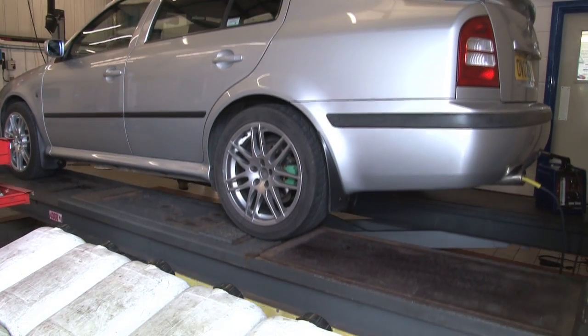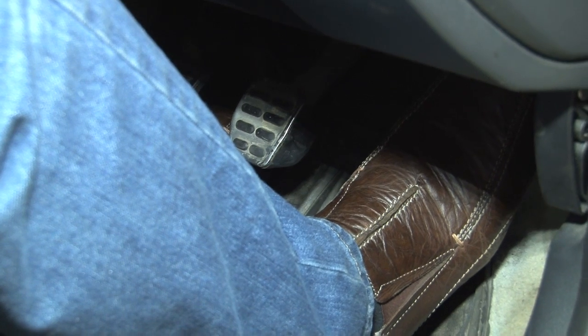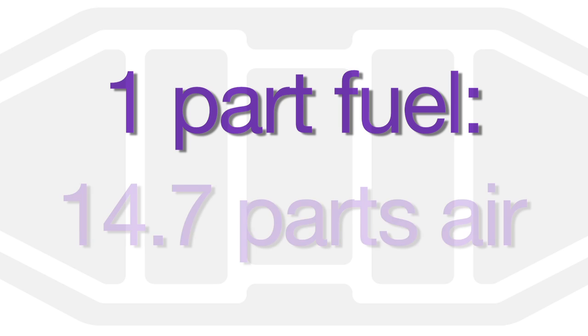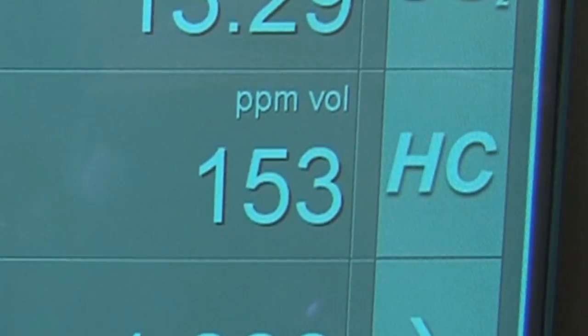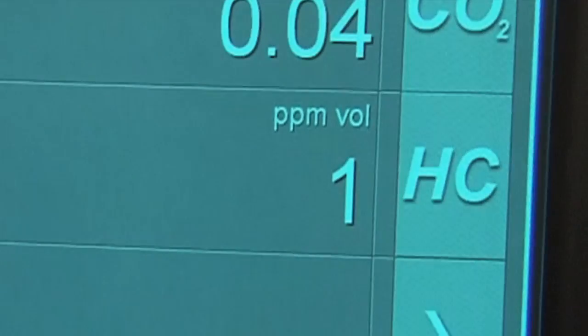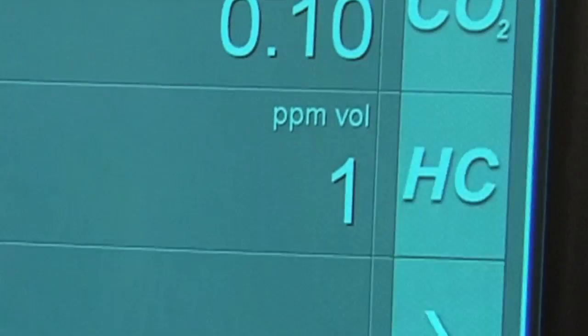On calculating this information, the ECU thinks that the engine is running too lean, so it adds more fuel in an attempt to achieve the correct fuel-air ratio of 1 part fuel to 14.7 parts air, which is lambda 1. Therefore, the extra fuel results in the hydrocarbon level being at 153 parts per million. If there was no fault and the engine was running correctly, the HC reading would be less than 15 parts per million.